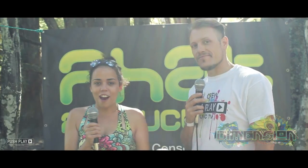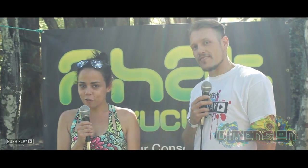Well thanks Eve for coming on Pushplay Music TV. No worries man. Big shout out from Dimension.